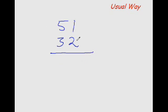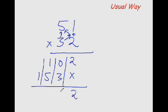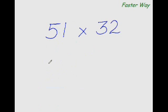The usual way of multiplying any two-digit number with any other two-digit number: 2×1 is 2, 2×5 is 10, then 3×1 is 3, and 3×5 is 15. Now add all the numbers in the column, so it would be 2, 3, 6, 1 — the answer is 1632.